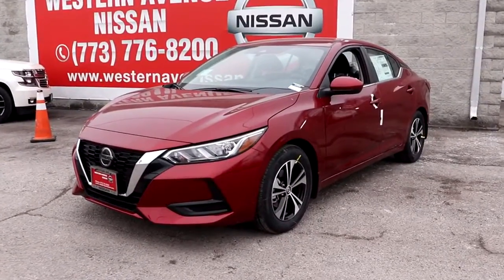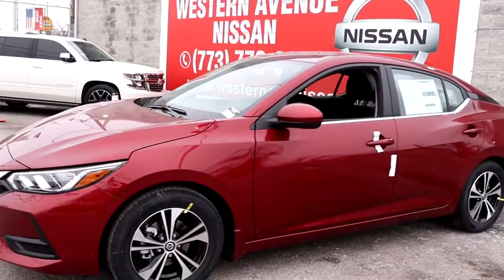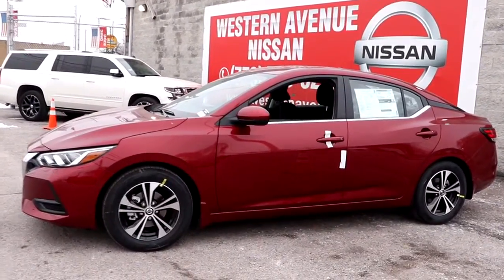Looking for your dream car? It could be the 2021 Nissan Sentra. This roomy Sentra makes your daily drive fun, comfortable, and convenient.